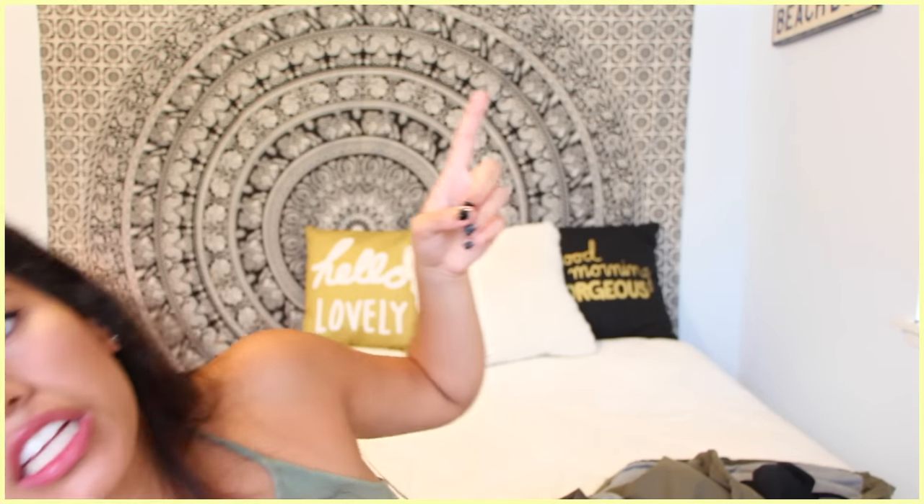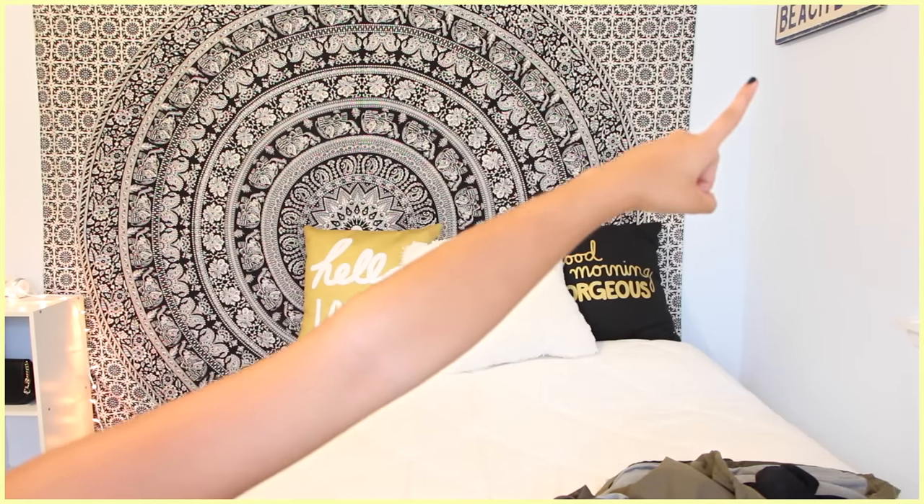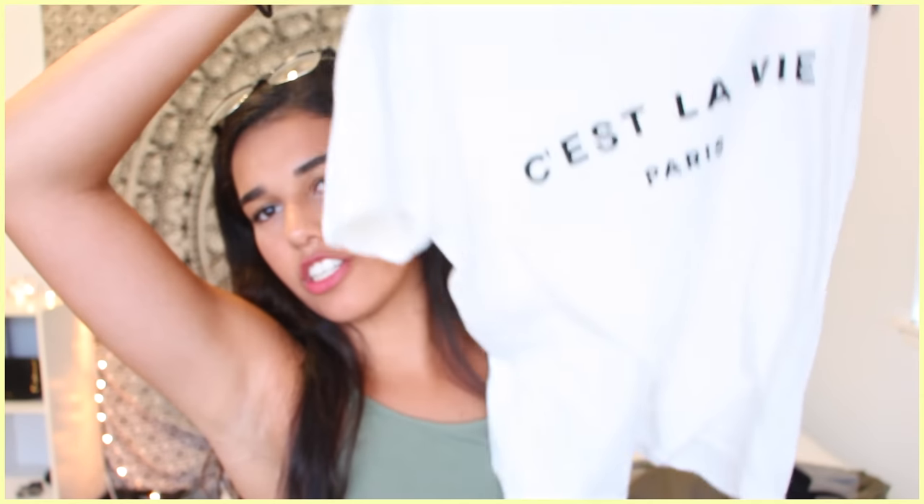From Brandy Melville I got this sign — it says 'Beach Babe.' I also got this really nice shirt that says 'C'est la vie' — my mom speaks fluent French, I don't, but I'm pretty sure it means something like 'that's life.' It's just a white plain shirt, super easy and basic. I also got this halter top from Brandy Melville that I'm actually wearing right now.